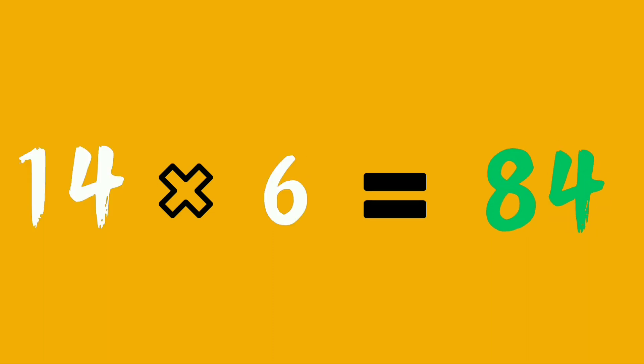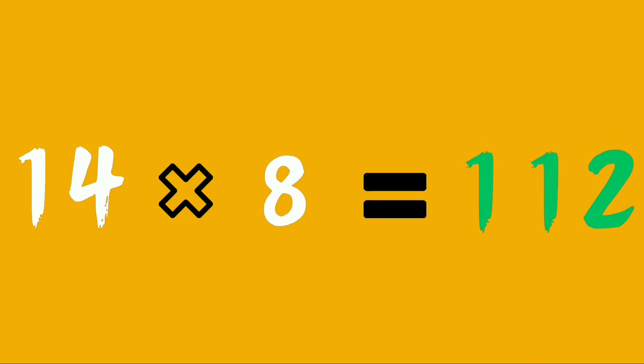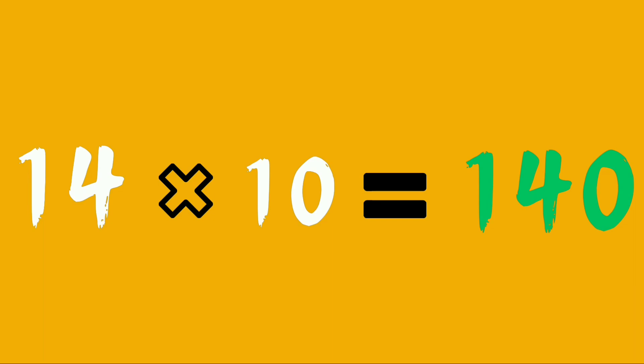Fourteen sixes are eighty-four. Fourteen sevens are ninety-eight. Fourteen eights are one twelve. Fourteen nines are one twenty-six. Fourteen tens are one forty. Done!